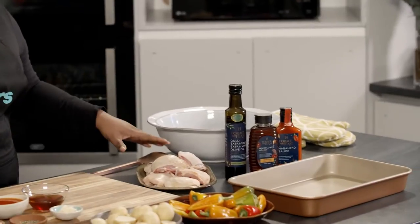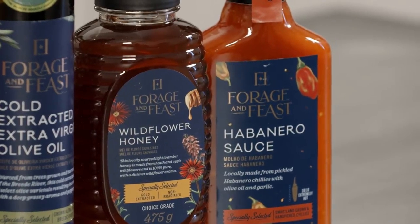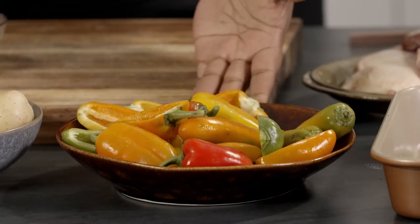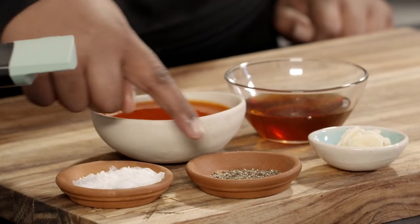First up, we've got the Simple Truth free-range chicken thighs. Some Forage and Feast olive oil, a little bit of honey. Then we've got some Forage and Feast habanero sauce, really spicy but also really flavorful. Beautiful baby sweet peppers, a packet of baby potatoes, two garlic cloves, salt and pepper.